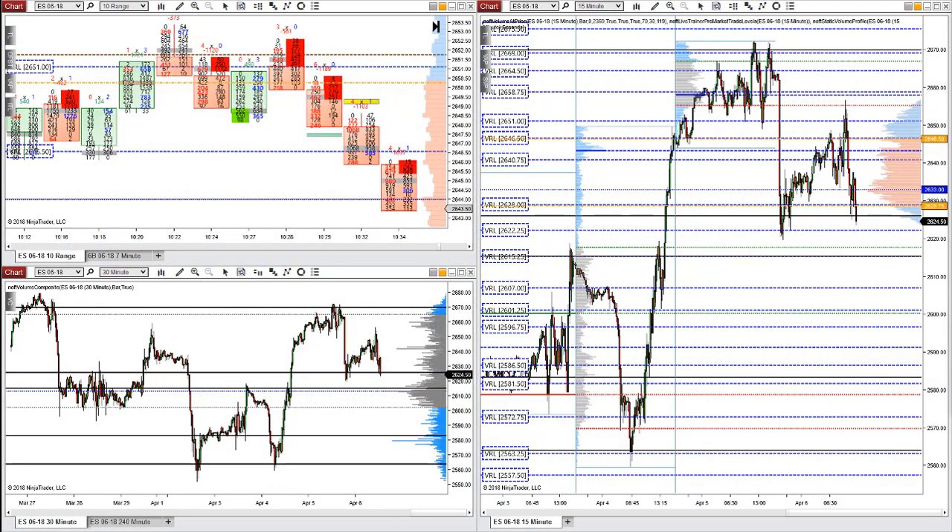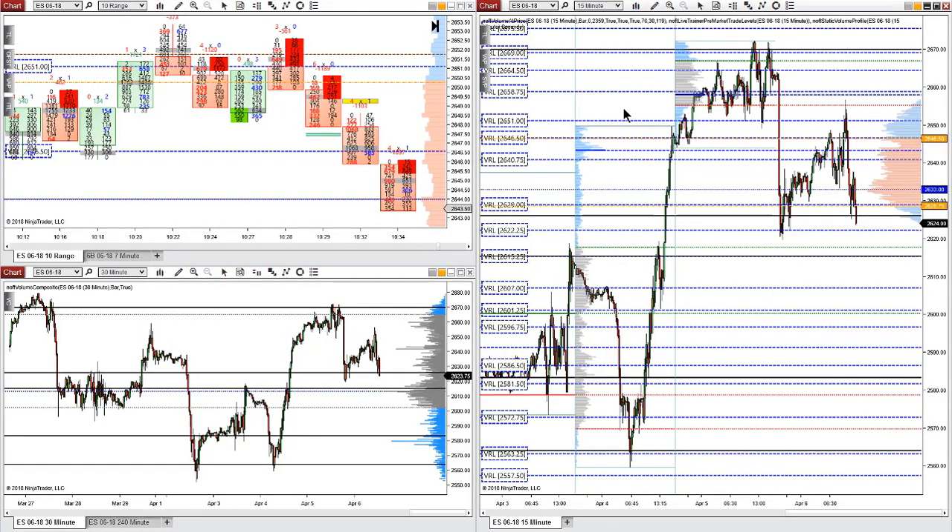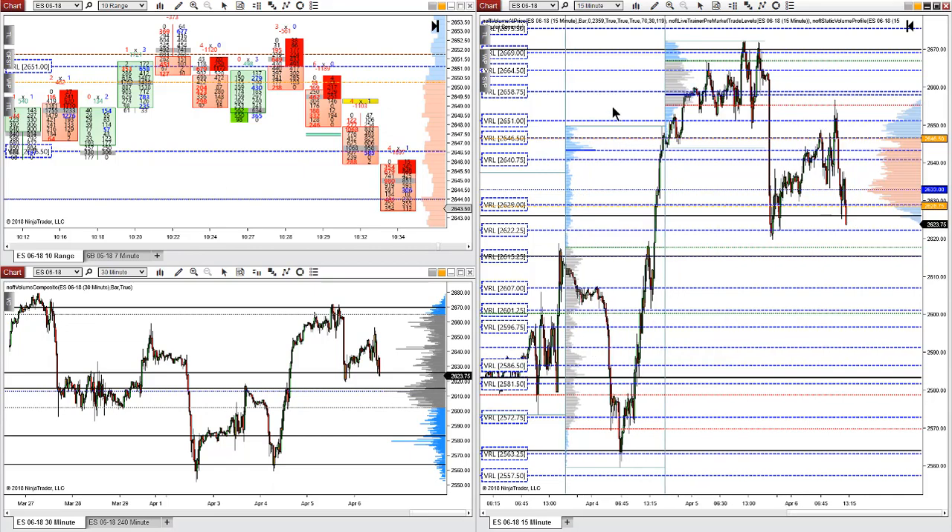For this Weekly Trade Highlight, we're going to talk about the trade that happened on the last day of the week, today on April 6th. There were a couple of contenders for trade of the week, but today had pretty good context and was a pretty easy trade to see in the market. It's going to be around 10:30 on the charts — not the exact high, but the lower high around 10:30.